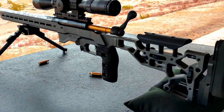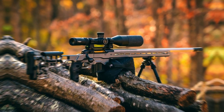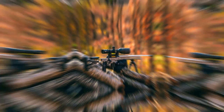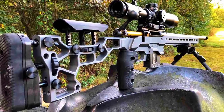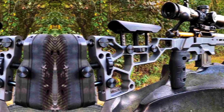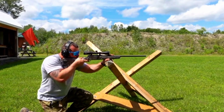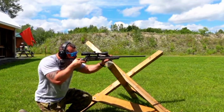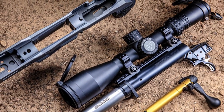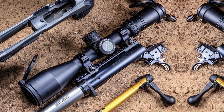Not only does the finish give it a distinctive appearance, but it also adds durability to withstand various environmental conditions. What sets the Axis II Precision apart is its user-adjustable AccuTrigger, which allows shooters to fine-tune the trigger pull to their liking, contributing to enhanced accuracy. Additionally, it boasts a heavy contour barrel threaded for muzzle devices, which enhances accuracy and aids in recoil reduction. The rifle's precision-style stock offers excellent ergonomics and a comfortable shooting experience.